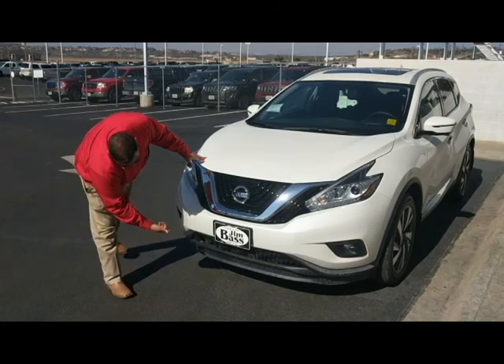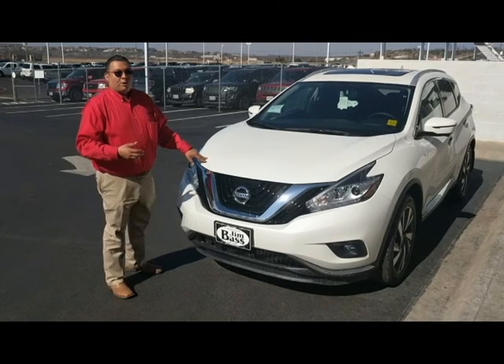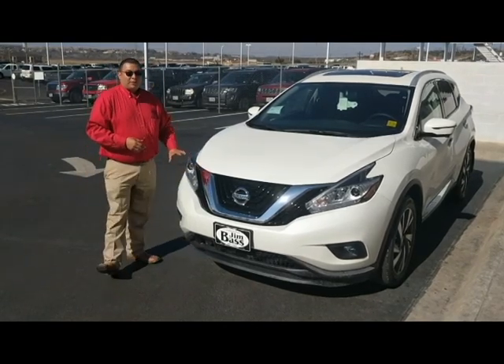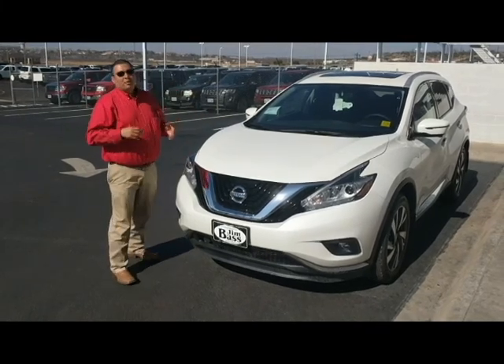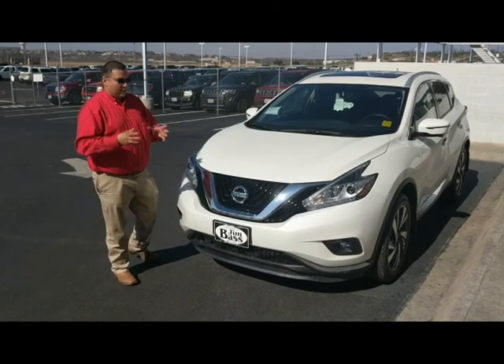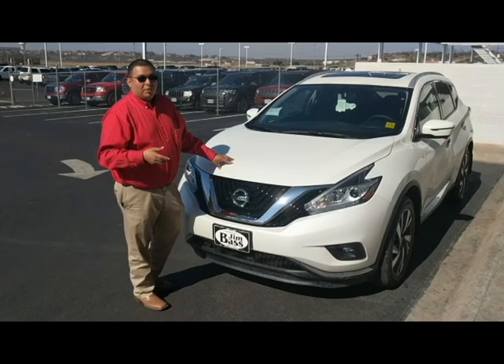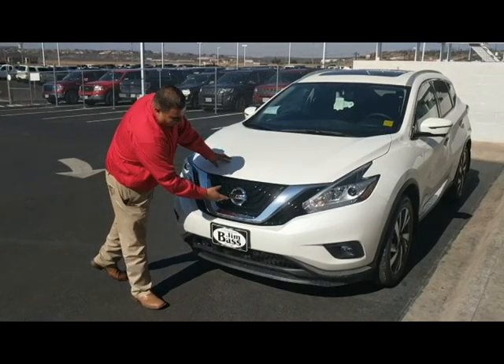You get the sensor right here, which is the brain basically for the adaptive cruise control which you saw on the Test Drive Tuesday. You also get projector lights which gives you a better view of the road even at night. The other thing that comes with the Platinum — you get a 360 view camera, which you saw on Test Drive Tuesday. Here's the camera right here in the front.